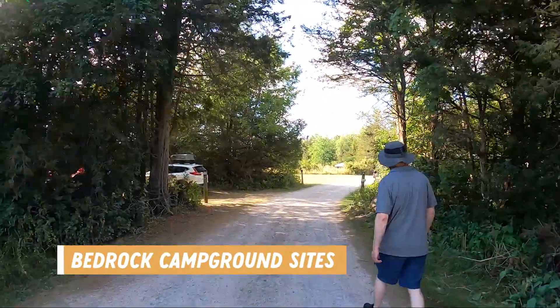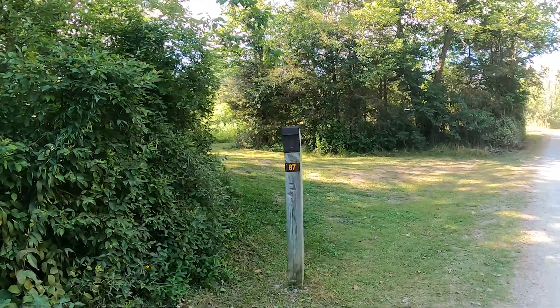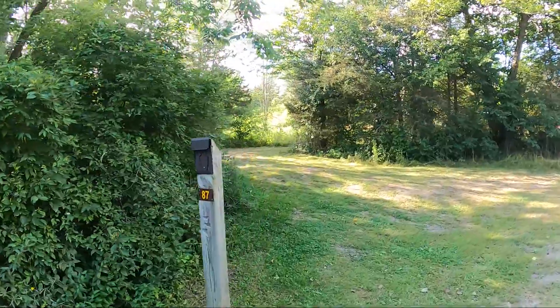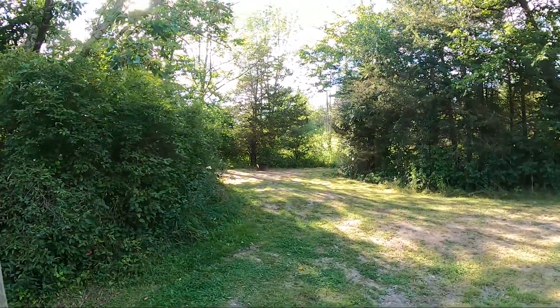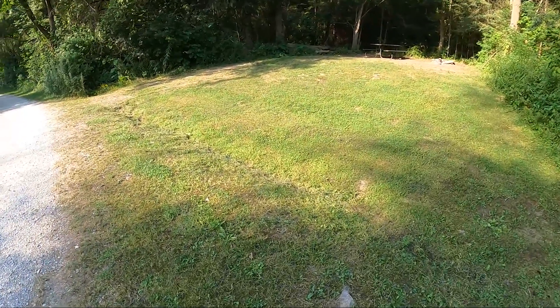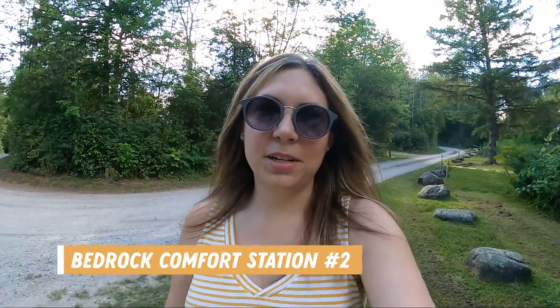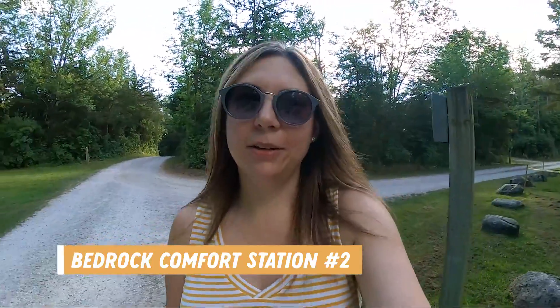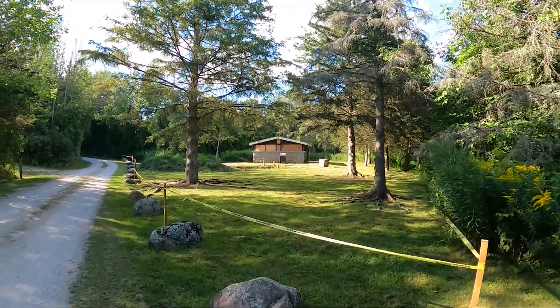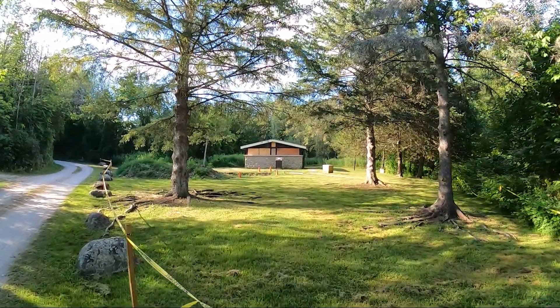We made our way around the Bedrock Campground to check out some of the other sites, and some of them were extremely hilly and sloped. Definitely check the extra notes about the sites when you're booking if you have a trailer. It has been confirmed the second comfort station in the Bedrock Campground area is closed. If you want to be near washrooms, you want to be near the ones at the front of this campground or in Valley View.